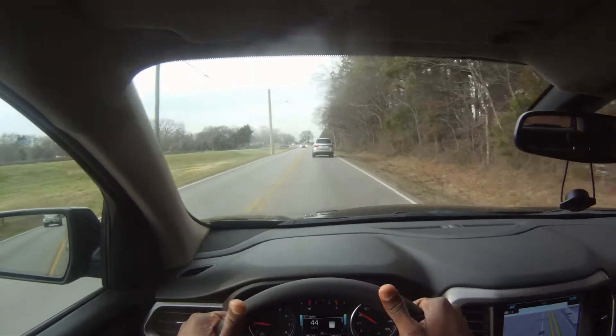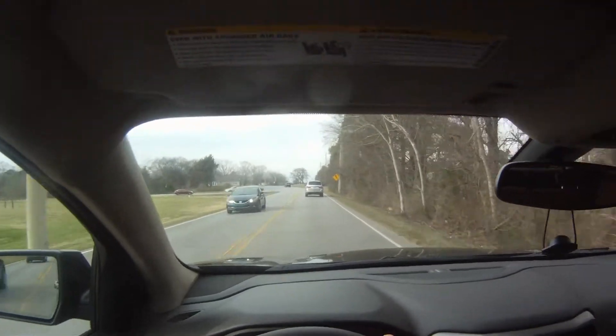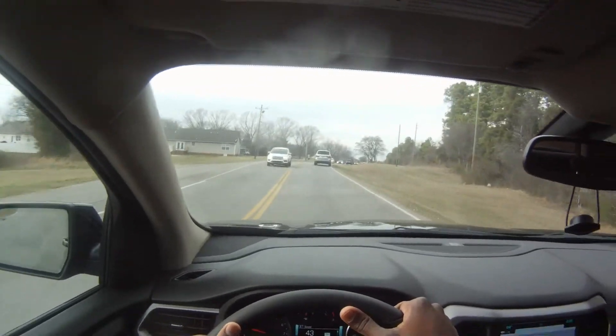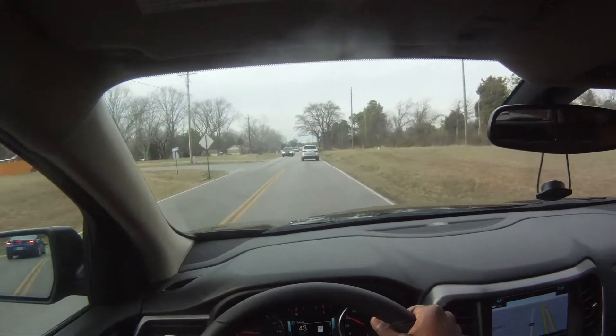All in all, the suspension and overall ride is steady — not great, certainly not bad, but it's comfortable. I just took that bump and it wasn't bad at all.